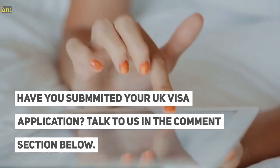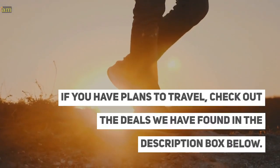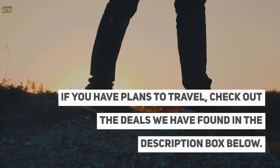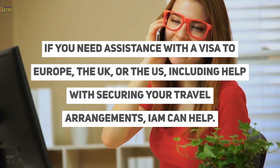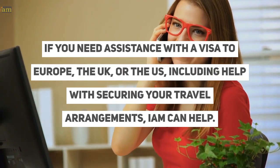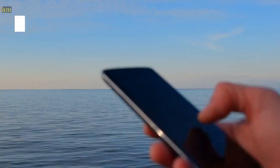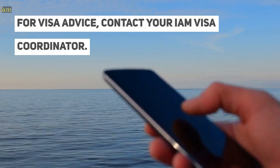Have you submitted your UK visa application? Talk to us in the comments section below. If you have plans to travel, check out the deals we have found in the description box below. If you need assistance with a visa to Europe, the UK, or the US, including help with securing your travel arrangements, I am can help. For visa advice, contact your I am visa coordinator.